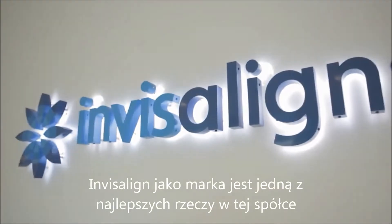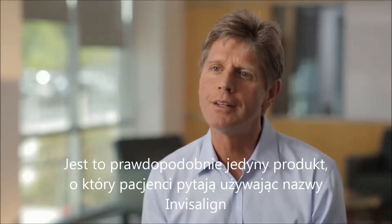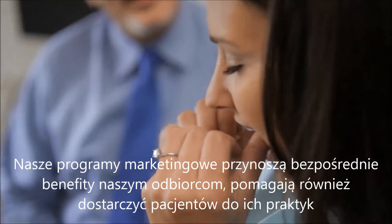The Invisalign brand is one of the greatest things about this company. This may be the only product in orthodontics or dentistry that people ask for by name. Our consumer marketing programs directly benefit our customers, delivering interested consumers to their offices.